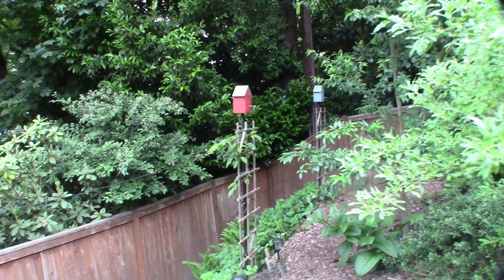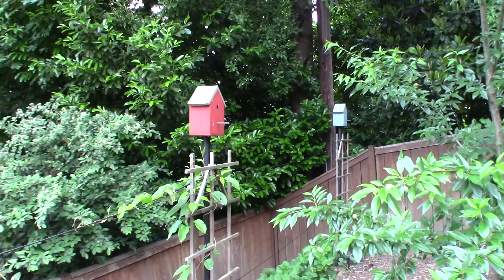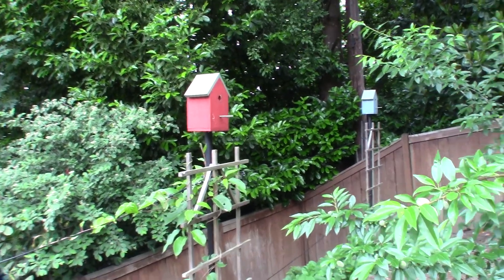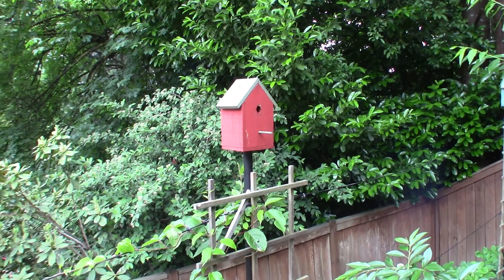Let's go over there and get a little closer. I don't like to disturb them. You can hear them in there, little guys.